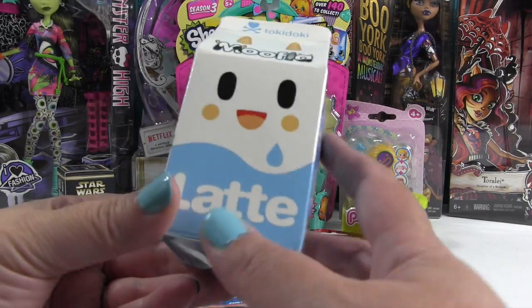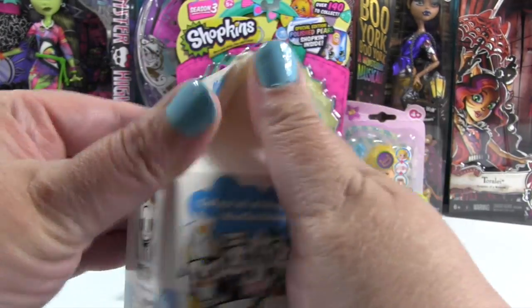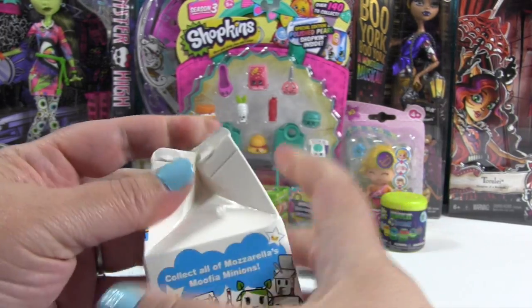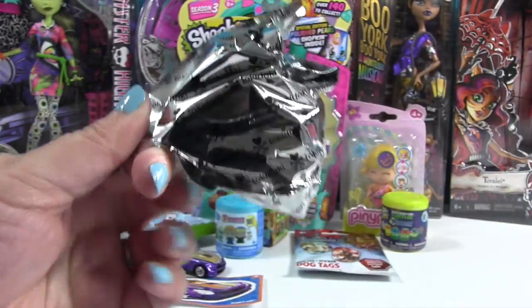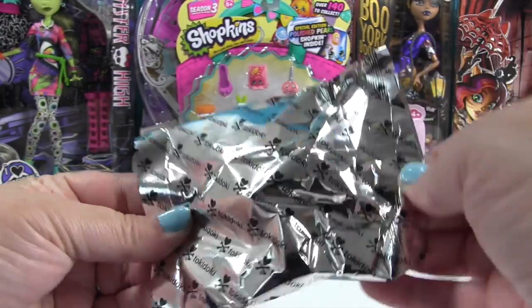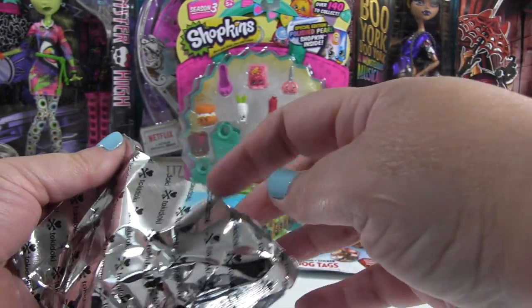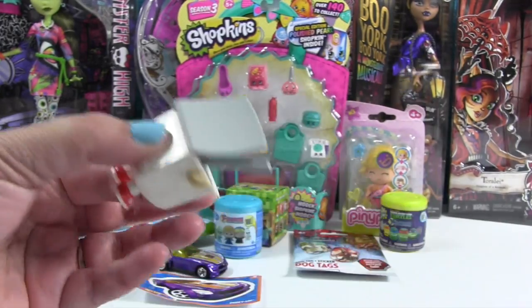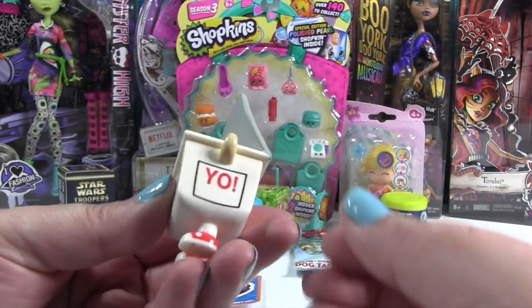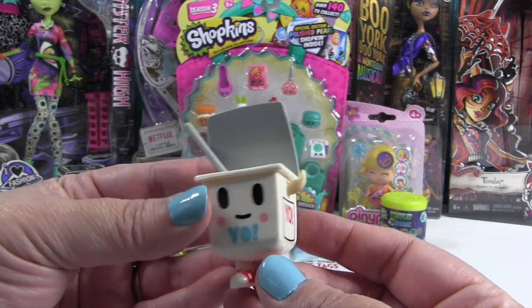It's Moofia time! Tokidoki Moofia. These are some of the ones you can get inside. Let's see who we have. We have one that doesn't want to come out. Who do you think it's going to be? I'm going to say half and half — just a guess. Oh, it's somebody different! It's somebody new. It's like yogurt — frozen yogurt. Fro-yo!